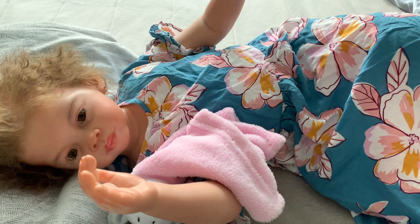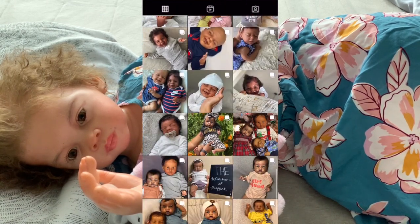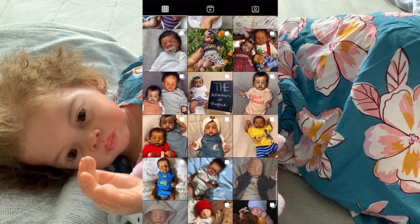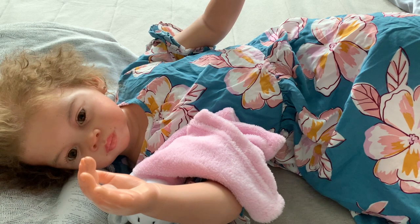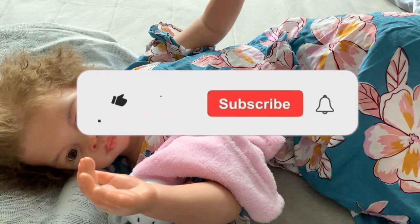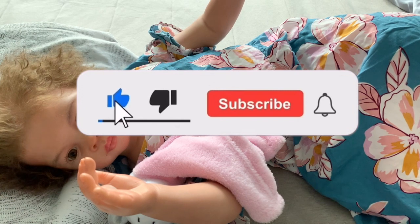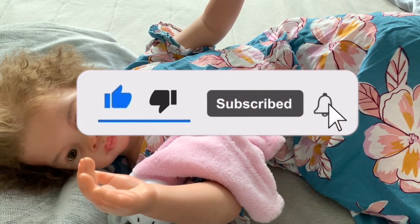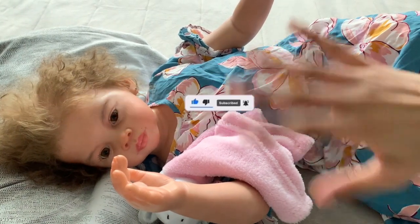Thank you guys so much for watching. If you want to follow us on Instagram, my handle is Maya underscore Reborns. I have a few other links in the description that you guys can go ahead and follow. That's pretty much it for today's video. If you liked it, give it a big thumbs up. Comment down below, including video requests. If you're not already subscribed, make sure you hit that subscribe button and ring that bell so you can always be notified. We will talk to you guys later. Bye.